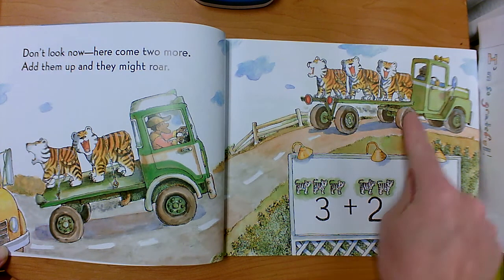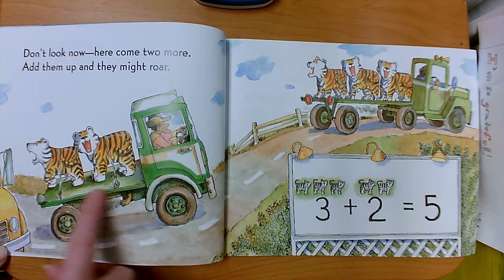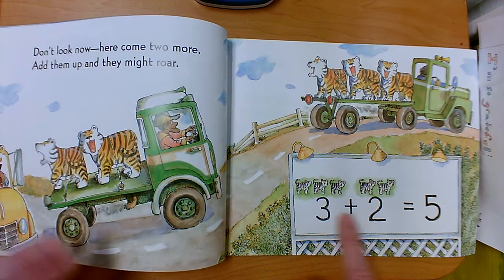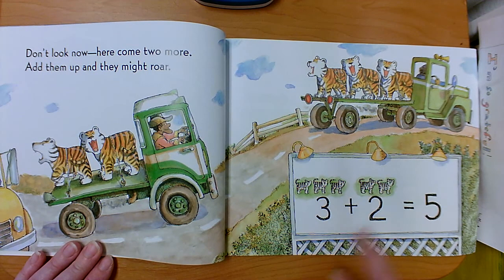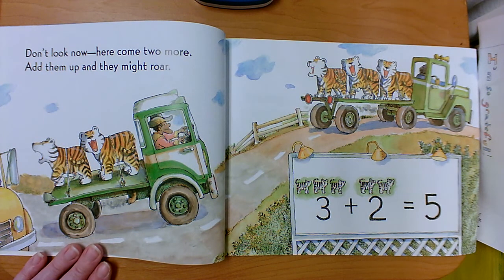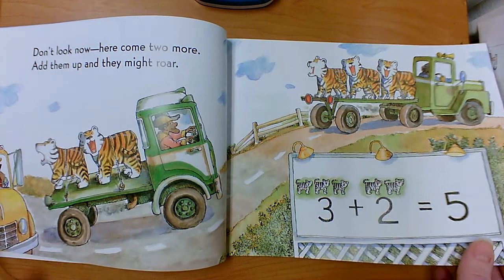An addend is a group. Here's two — that's our second group. They came along next, that's our next addend. So we have a group of three and a group of two. When we put them together, we can say three, four, five. Altogether we have five. That's the sum or total. Three plus two equals five.